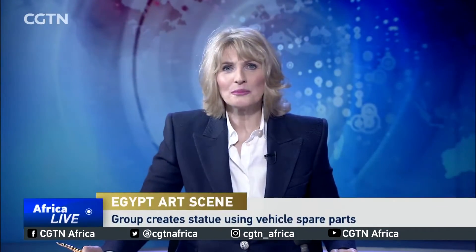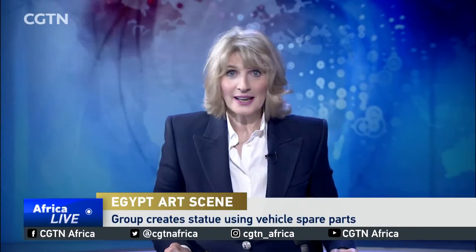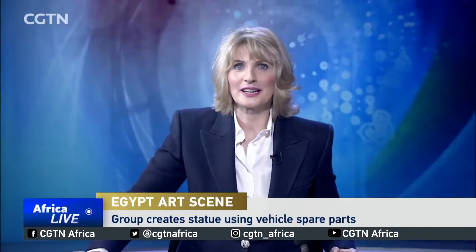A group of Egyptian artists and mechanics have taken spare parts and turned them into a breathtaking piece of art. The group gathered their materials from one of Cairo's lower-income communities, and were able to create a statue weighing in at nearly half a ton. CGTN's Adel El Makhruhi has more.